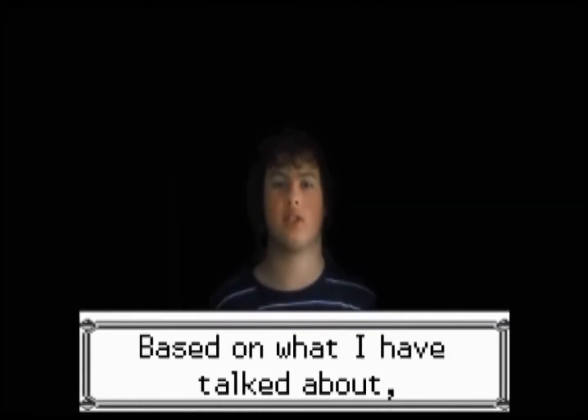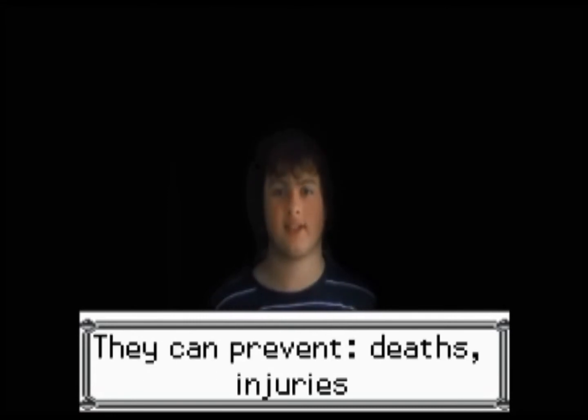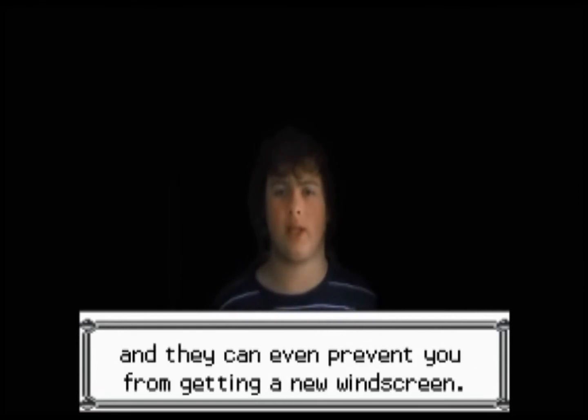Based on what I have talked about, seatbelts are a very important safety feature for cars. They can prevent deaths, injuries, and they can even prevent you from getting a new windscreen.